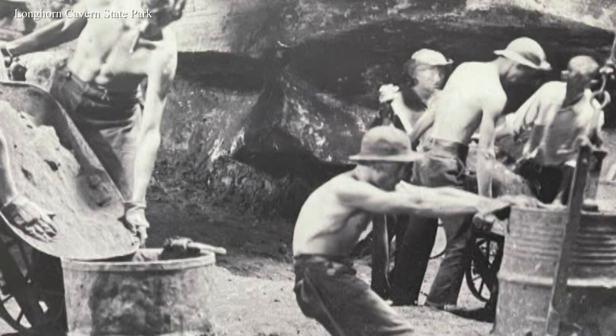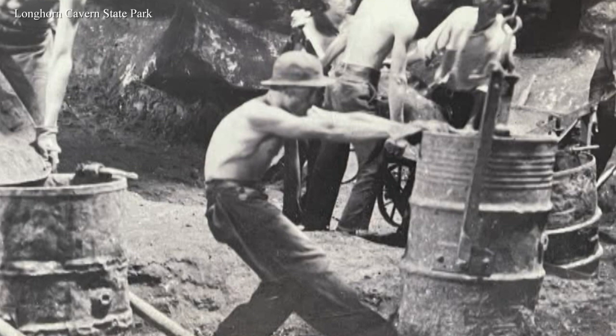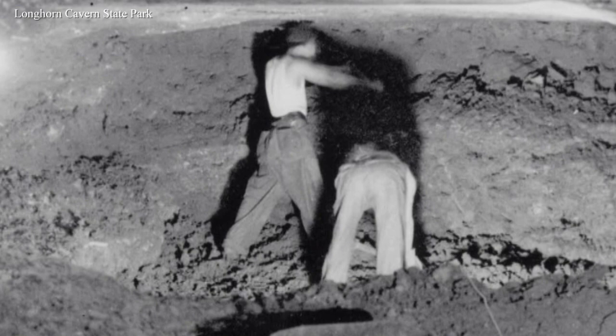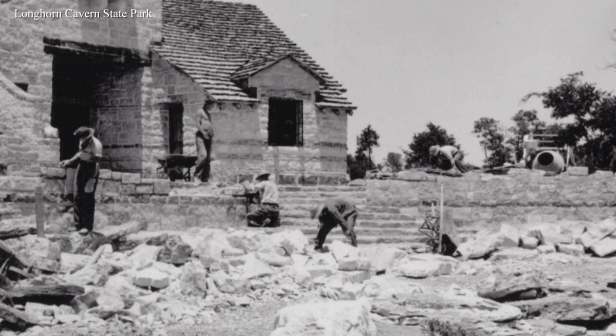In 1934, we got a group of CCC — Civilian Conservation Corps — workers. The CCC was a depression-era program created by Franklin Roosevelt to put young men to work around the country during the Great Depression. These guys showed up and with wheelbarrows, pickaxes, and shovels, they manually excavated over 3,000 dump trucks worth of debris from inside Longhorn Cavern.